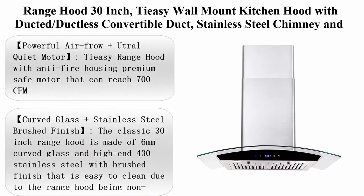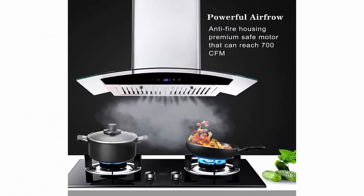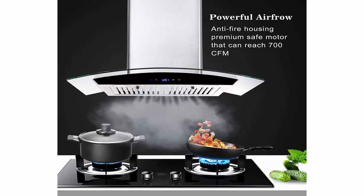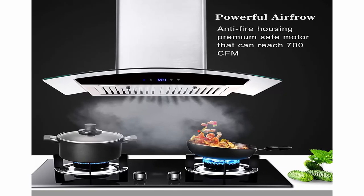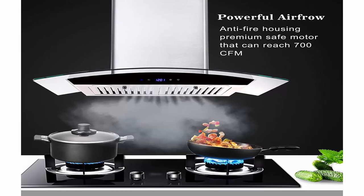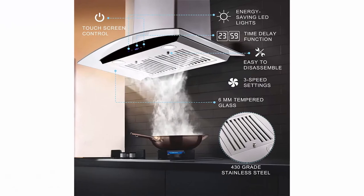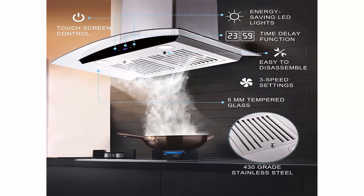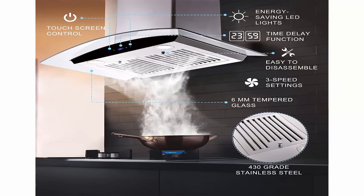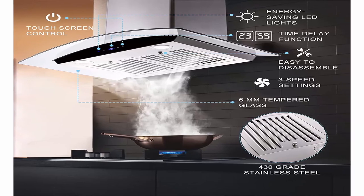Top 9: Range Hood 30 inch — TC wall mount kitchen hood with ducted ductless convertible duct, stainless steel chimney and baffle filters, touch control fan timer, LED lights, 3-speed fan. Powerful airflow plus ultra quiet motor: TC range hood with anti-fire housing and premium safe motor can reach 700 CFM. The airflow system can reach max energy efficiency class A++ and the lowest noise level can be controlled at 40 dB, making your life more quiet and simple.